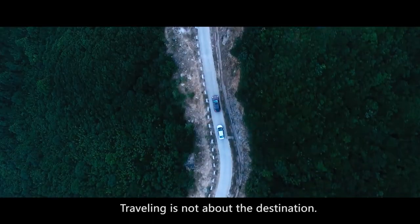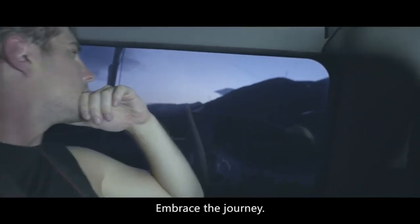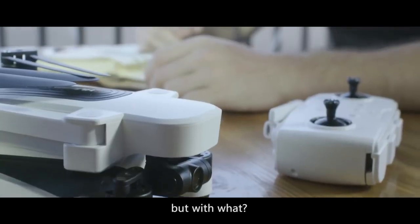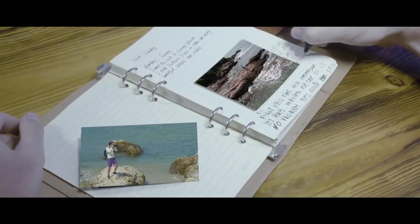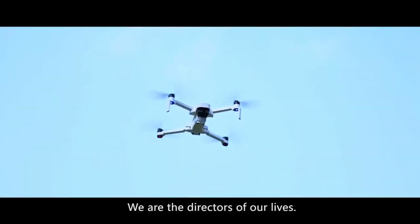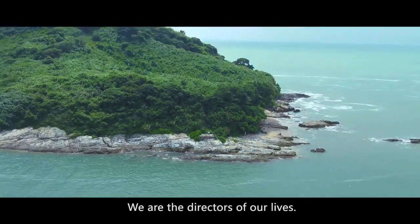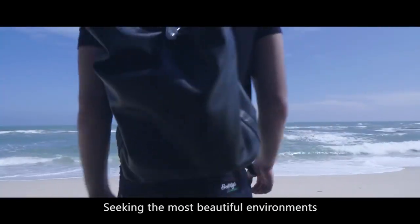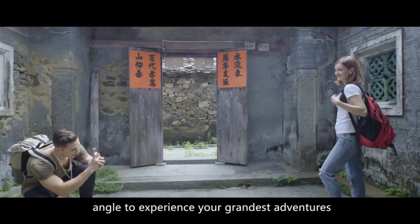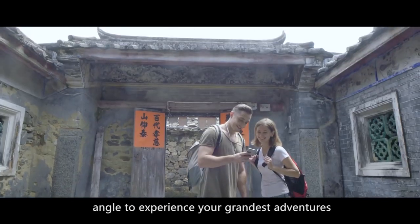Travelling is not about the destination. Embrace the journey. Preserve this moment, but with what? Handwriting? Cameras? Choose wisely. We are the directors of our lives, seeking the most beautiful environments and spotting the perfect angle to experience your grandest adventures.